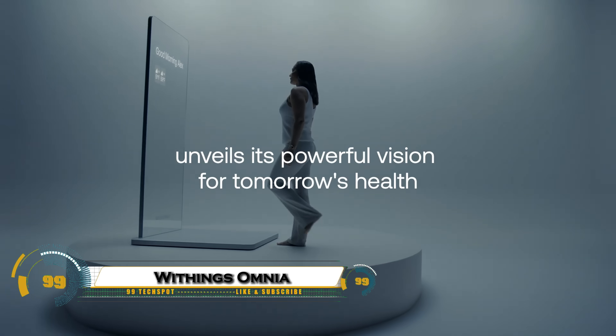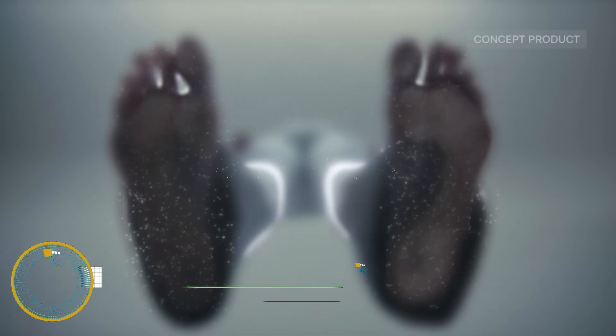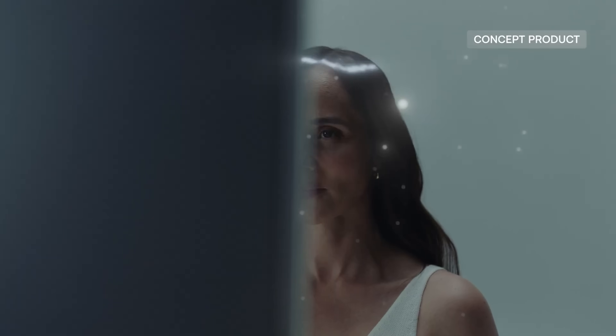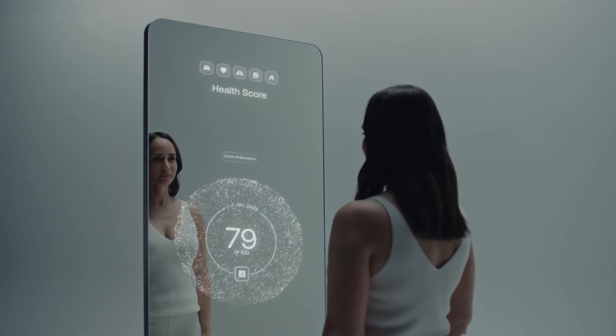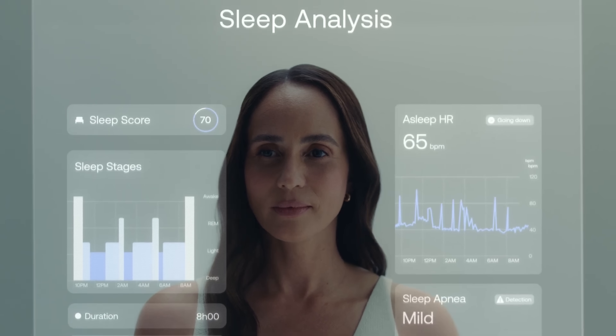The Withings Omnia, a revolutionary smart health mirror that transforms your reflection into a complete health dashboard. Unlike a regular mirror, Omnia uses advanced sensors and AI to display vital signs like heart rate, body composition, sleep quality, and even lung and cardiovascular health.